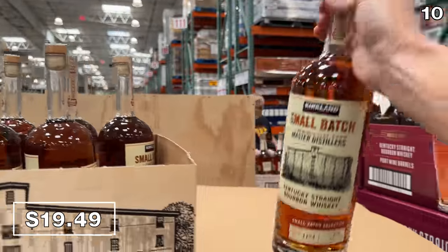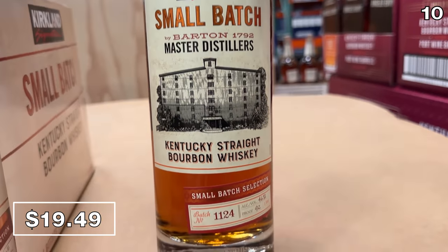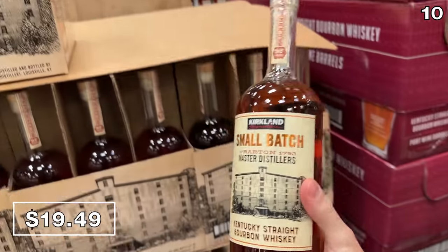As a final Father's Day gift idea before the bonus section, one liter of the Kirkland small batch whiskey at $19.49 is a once-a-year offering that always sells out quickly.